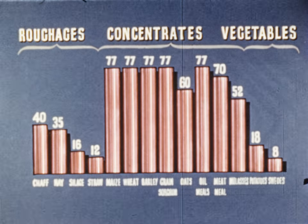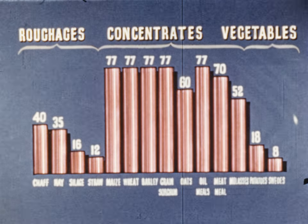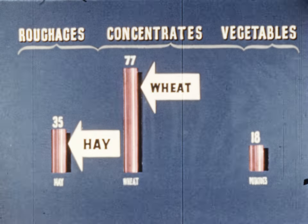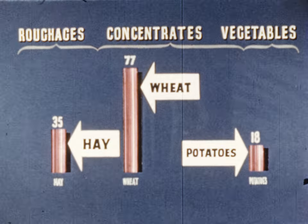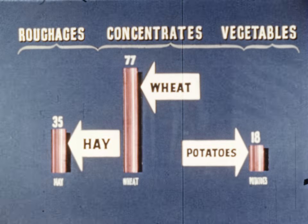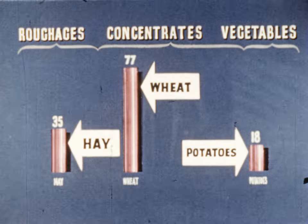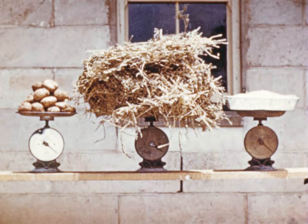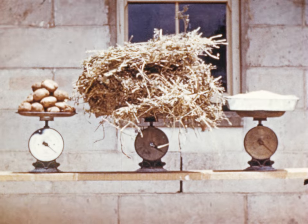It is not necessary to memorize all these differences in fuel values; it is sufficient to remember that such differences do exist. If we compare wheat with hay and potatoes, we find that it has twice the fuel value of hay and four times the fuel value of potatoes. A practical example will show the importance of these differences: how many sheep will 10 pounds each of potatoes, hay and wheat feed, if each sheep is to get a ration of equal fuel value?